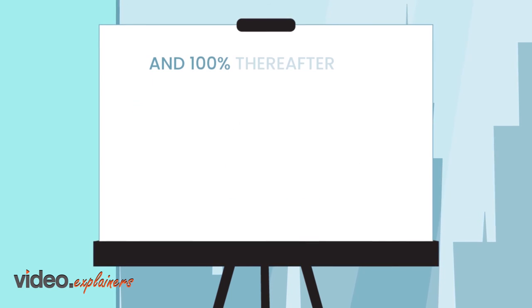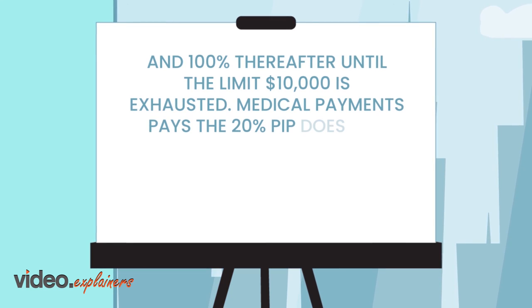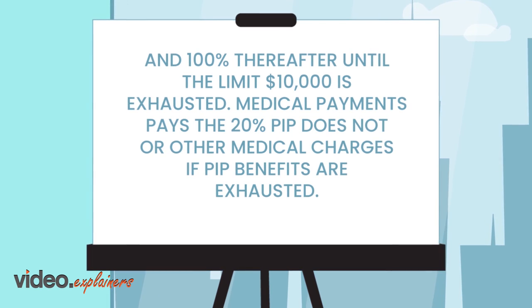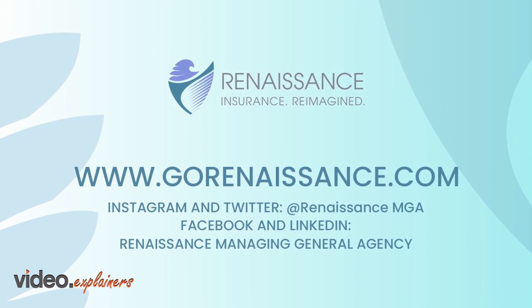and 100% thereafter until the limit of $10,000 is exhausted. Medical payments pays the 20% that PIP does not, or other medical charges if PIP benefits are exhausted. This is Renaissance Insurance Reimagined.